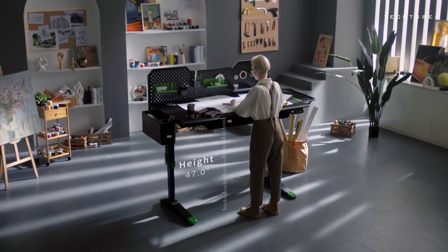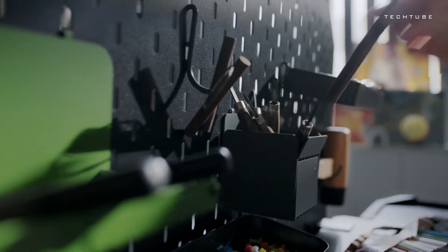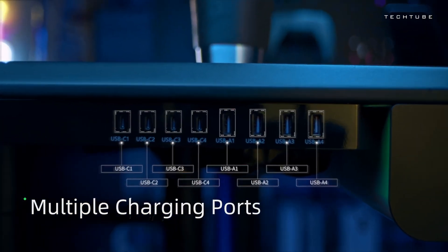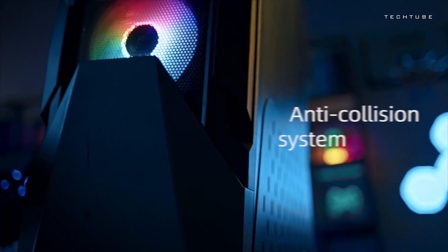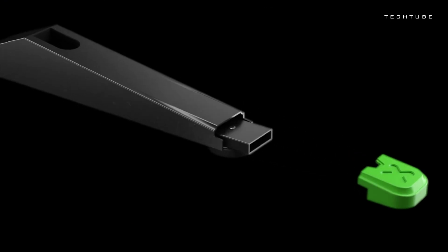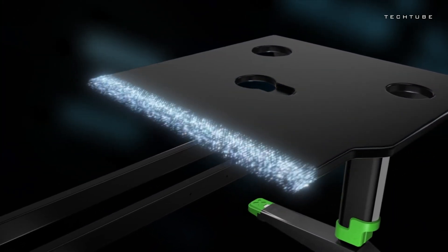Enjoy personalization with 10 memory settings, allowing quick switches between your favored height configurations. LivTab CyberOne is not just a desk — it's your dynamic gaming companion, customized to your needs. Stay organized and innovative with the super storage system, providing designated slots for all your gaming peripherals. From controllers to headphones, maintain a clutter-free gaming zone.